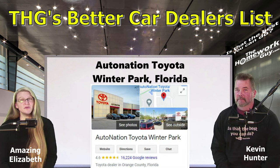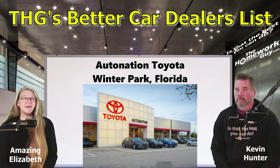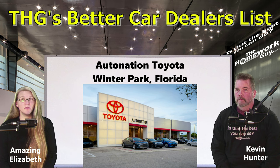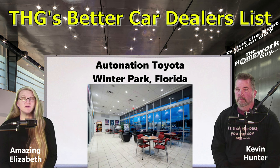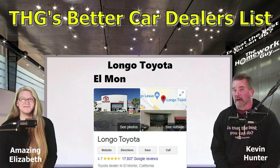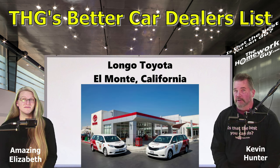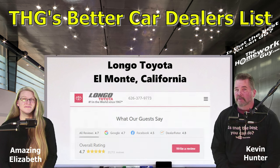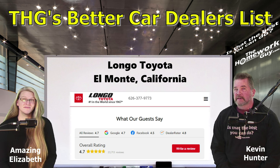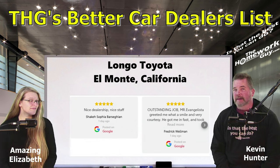Next is another Florida dealer: AutoNation Toyota, Winter Park, Florida, rated 4.6 stars with 14,142 Google reviews. Nominated by Homework Guy viewer Bob Smith: 'We had a great experience with AutoNation Toyota Winter Park. Their policy has always been no markups. They have no junk fees and were willing to remove $400 in add-ons.' See, friends, the better dealers just comply when you ask. Also on our list for a long time: Longo Toyota, El Monte, California, rated 4.7 with 13,796 Google reviews. Nominated by viewer Carlos Hernandez Jr.: 'I've been going there for 20 years. They are one of the very few dealerships that never charge over MSRP and don't automatically add any paint or interior protection on the sticker.' These are dealers that didn't do markups during all of this pandemic nonsense.